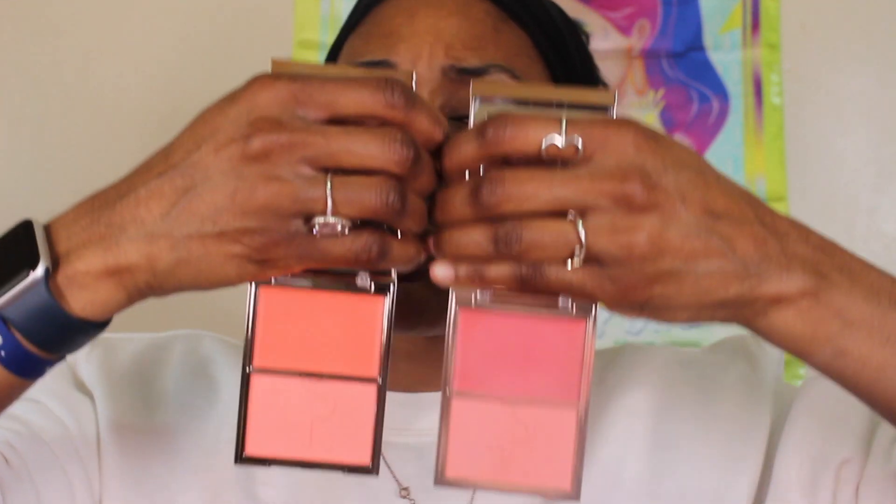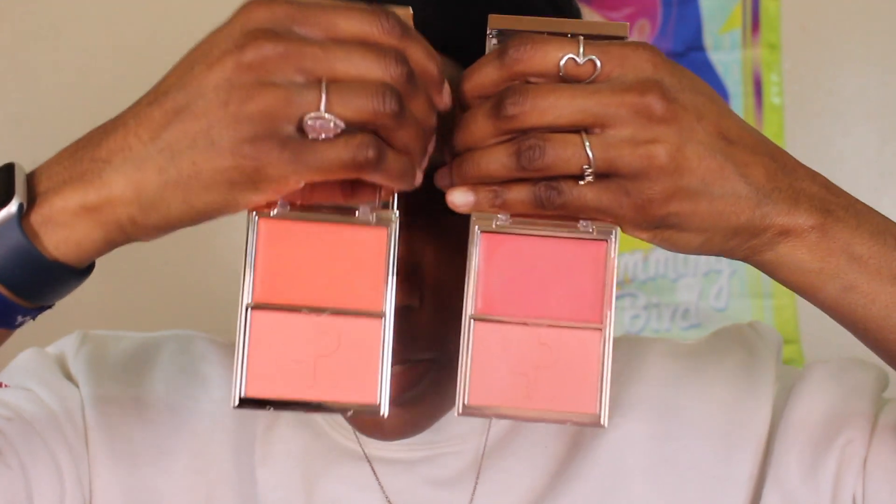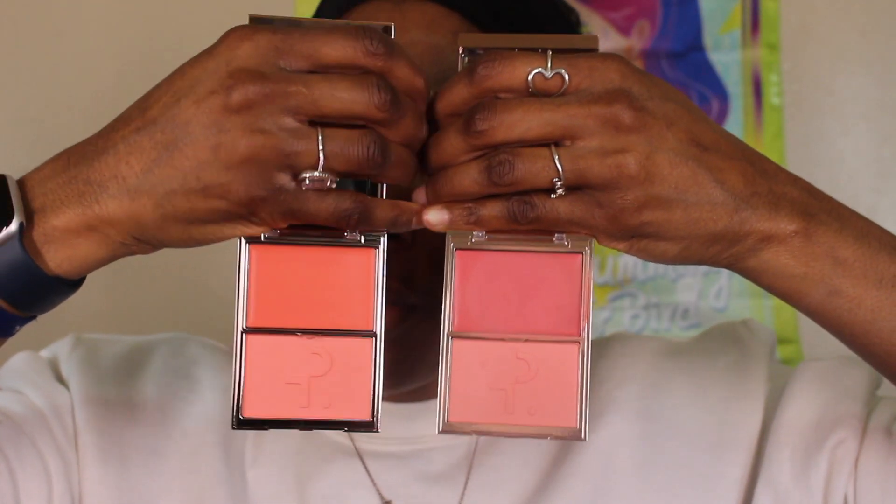The newest shade is a lighter rosy taupe. To me it looks really similar to She's Flushed, and it just looks like it's for lighter skin tones. I feel like this collection is meant more for fair to light and possibly medium skin tones. As you can see, this one pulls a little bit more pinky salmon and this one pulls a little bit more corally peach — that's the difference between the two.